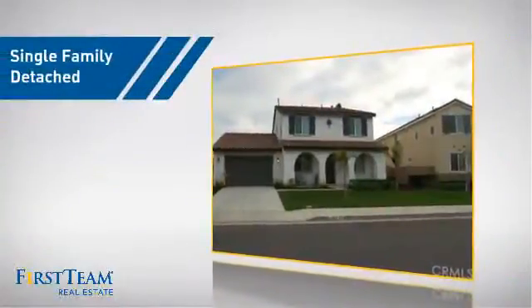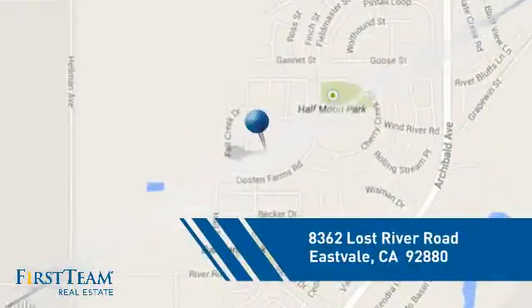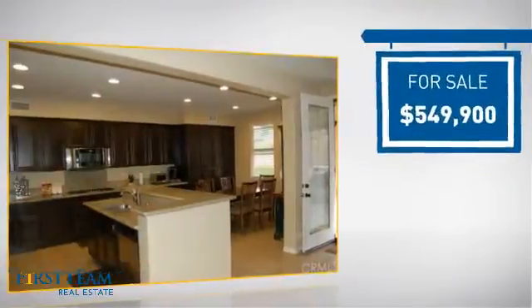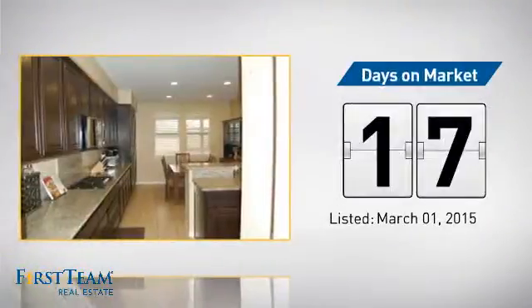This detached home is a great choice for families who want the privacy of their very own lot, and it's located in this area. Currently listed at just under $550,000, it just went on the market this month.